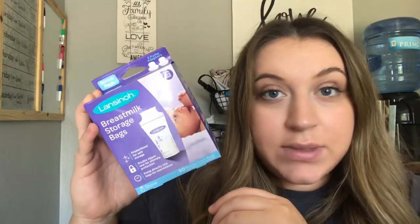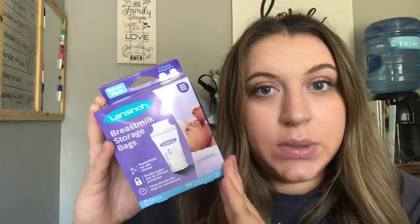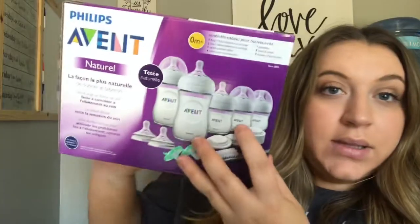We also got a box of breast milk storage bags — this comes with 50 bags. This is a great start; I will definitely be needing these to stock up for when I have to go back to work, so I'm really excited about these.